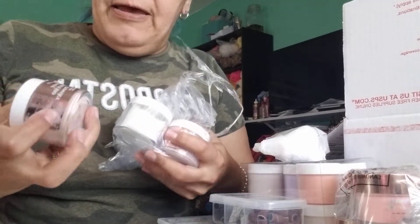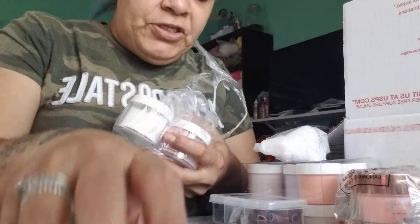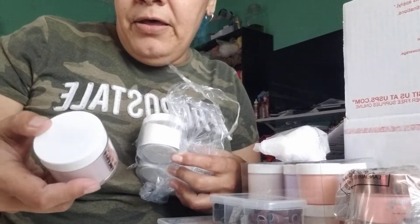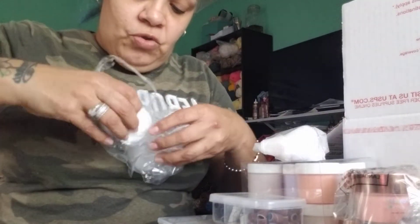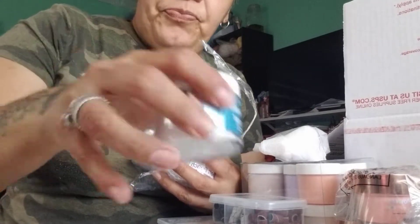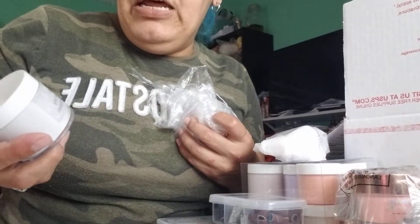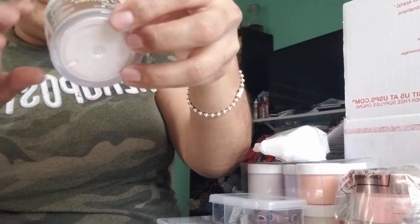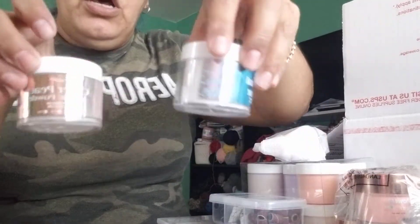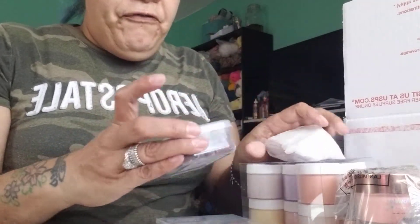So at CV Nails I got the cappuccino acrylic cover that she talks about so much, a cover pink, a crystal clear, a CV Nail milky one, and a soft peach one. Oh my god, the colors in person are so cute! I got five of these covers over there.